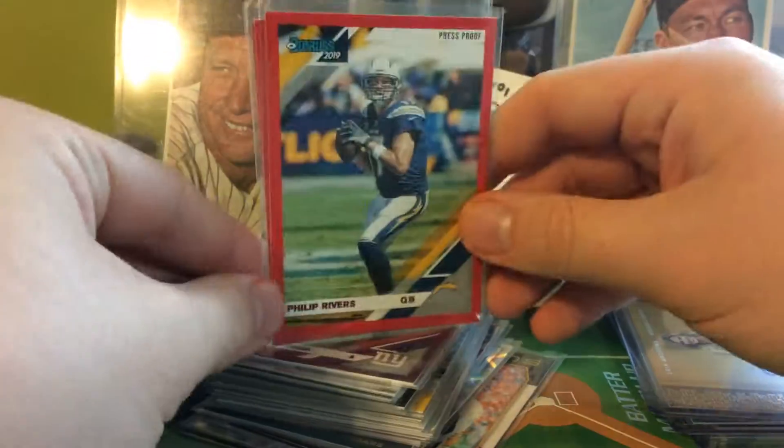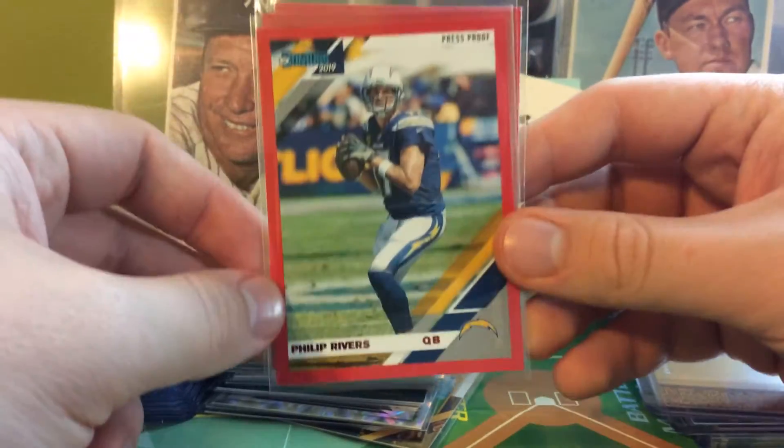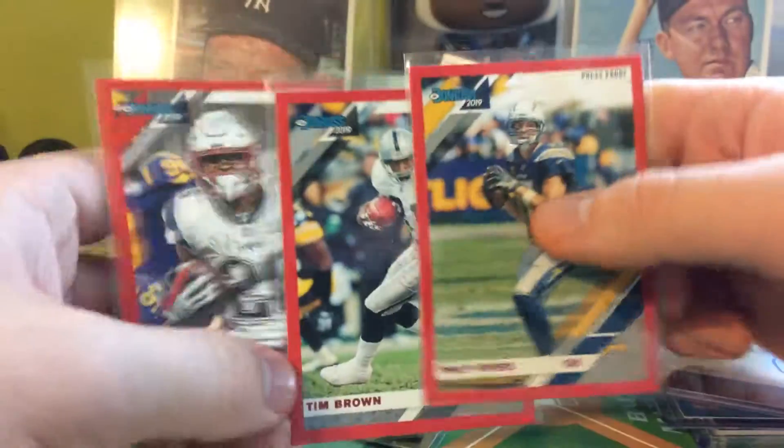Got a couple of red press proofs including a variation. I didn't know you could get red press proofs in the hobby box, so I was pretty surprised. Got Philip Rivers, Tim Brown, and then a Sony Michel variation. Expect to get around three of these per hobby box.